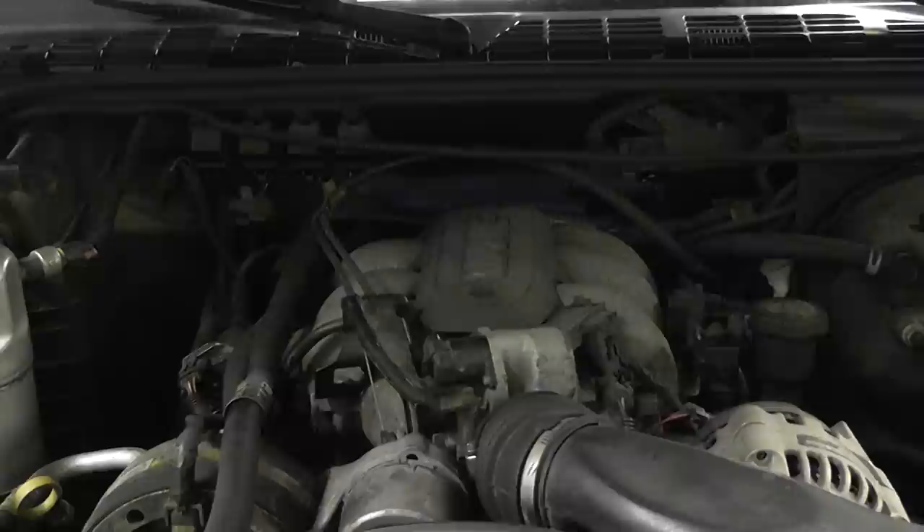1995 Chevy S10 with a 4.3 liter engine, VIN code W. Customer complaint is mainly a long crank time and he needs to hold the pedal to the floor to get the car to start. We also have a check engine light on, a little bit of a rough idle, and very poor gas mileage.